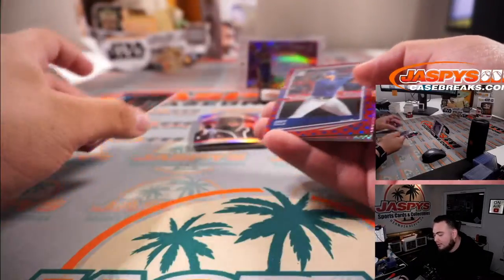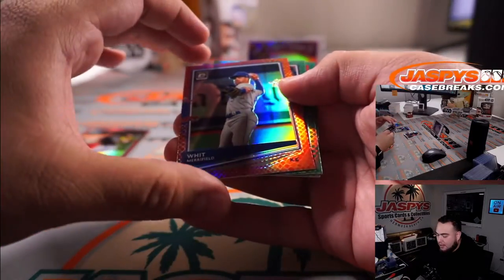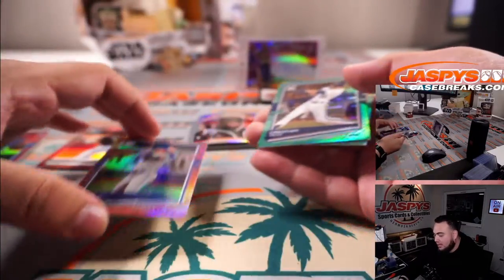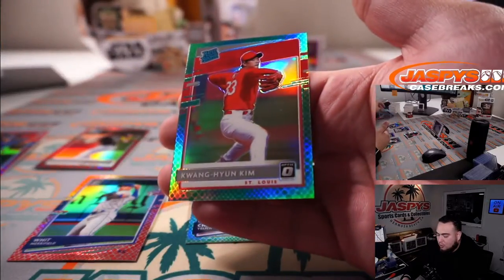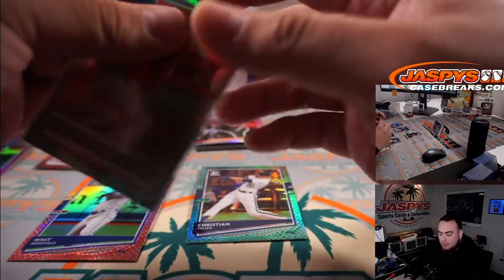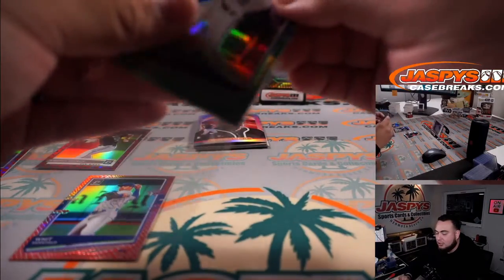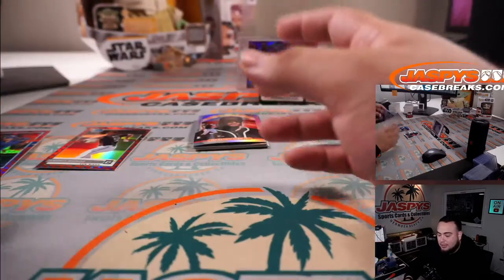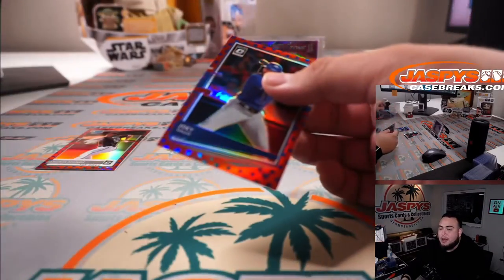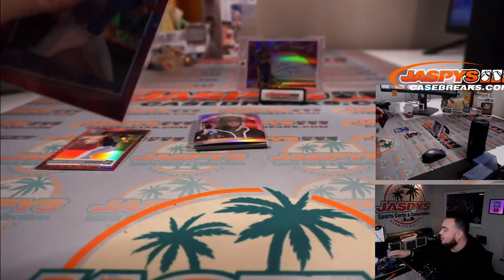Andres Munoz to $45,000. Joey Gallo to $45,000. Whit Merrifield to $88,000, Christian Yelich at his number to $84,000, and Kwang-Hyun Kim. There are some really, really nice hits in this mystery crate. I also showed you guys as a preview — that Ichiro one-of-one autograph from Transcendent Baseball 2018, graded a 9.5/10. That'll easily be the money back in the crate as well.